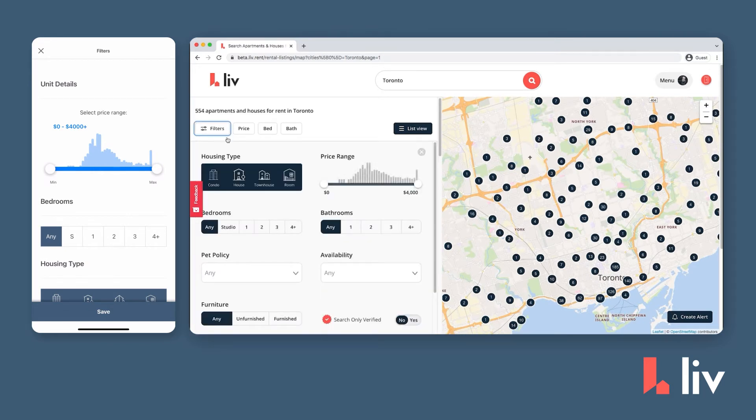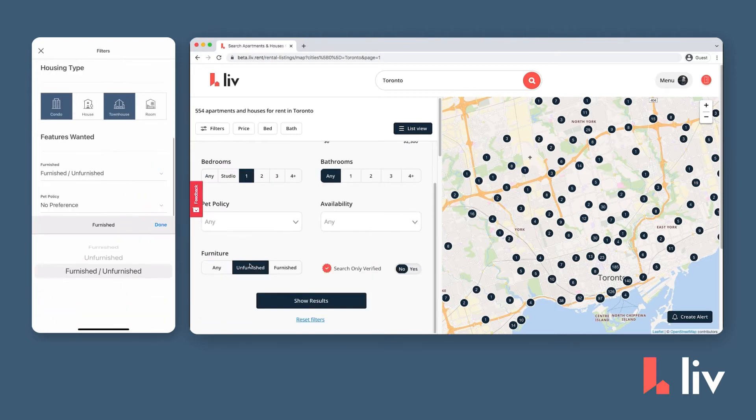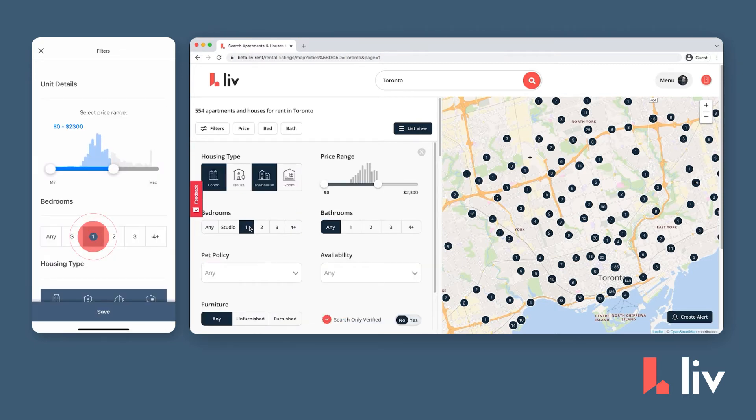Adjust the filters to fit your needs — pick your desired housing type, furniture preference, number of bedrooms, pet policy, and price range.